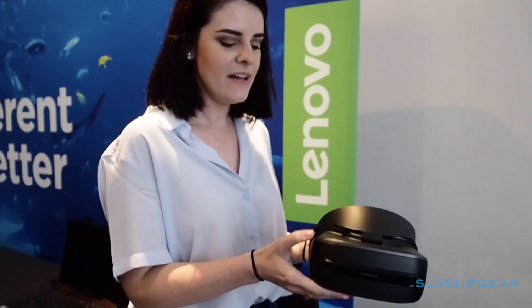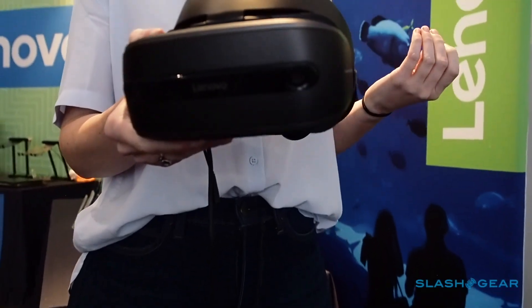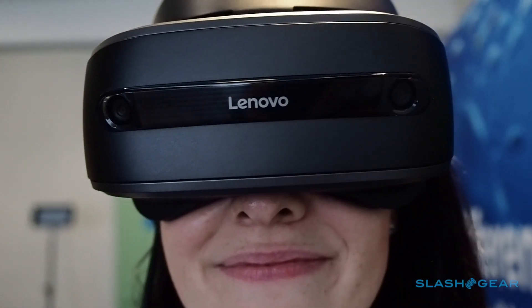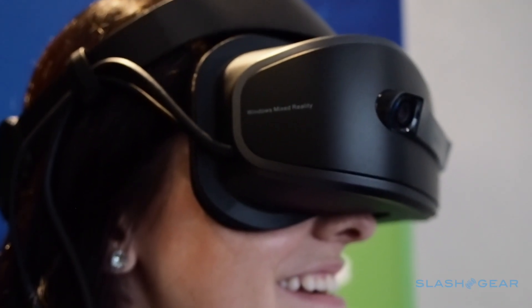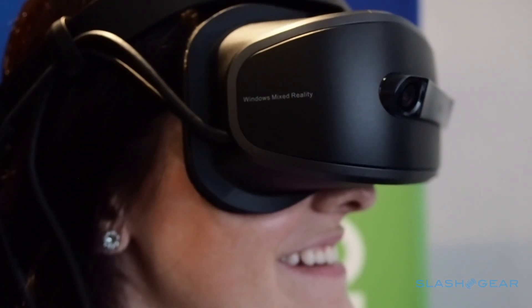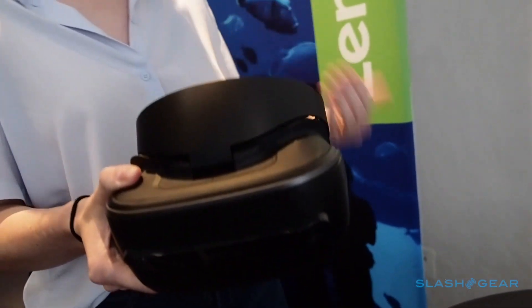With our headset here we have inside-out tracking, so instead of having a system where you have to set up lighthouses or cameras to track it, it's going to do all the tracking by itself. It'll also work with not only an Xbox One controller but also six degrees of freedom touch controllers as well.